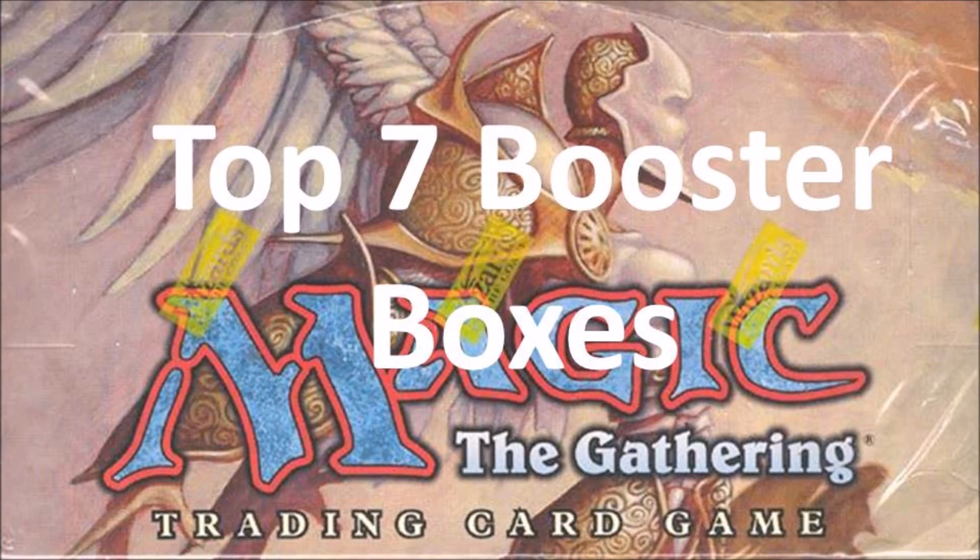Hey guys, today we're going to do the 7 best booster boxes to open. What I'm basing this off of is my own experience opening booster packs from each of these sets, and what I felt at the time when I was opening them and how epic it would be to open them again.